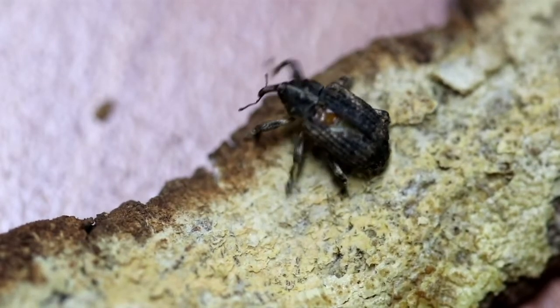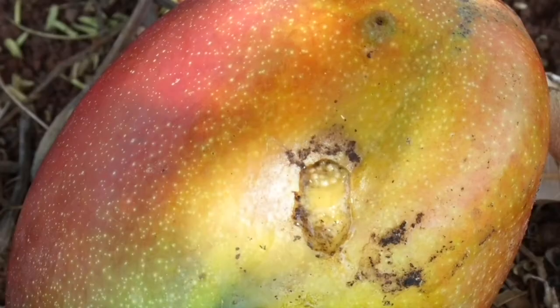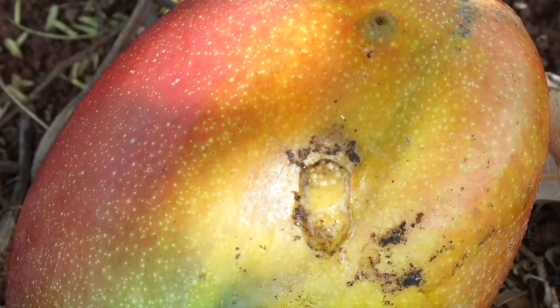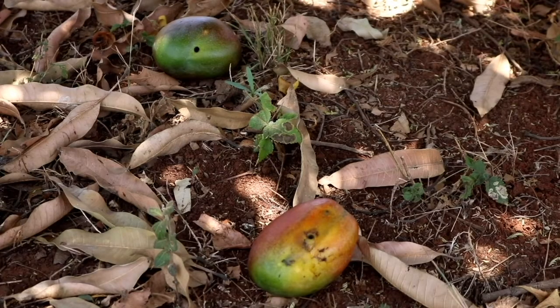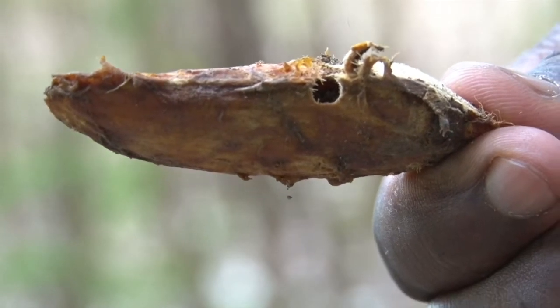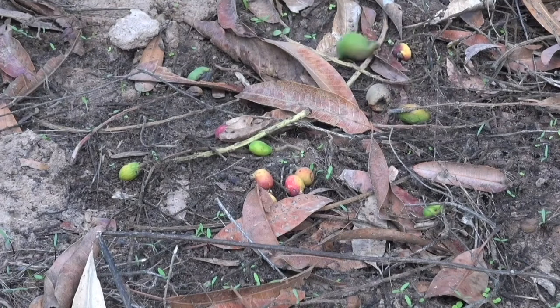However, certain insect pests, like the mango seed weevil, make mangoes unsuitable to sell. Mango seed weevils damage the mango pulp and the seeds. The weevils cause premature fruit drop, as such reducing the yield.